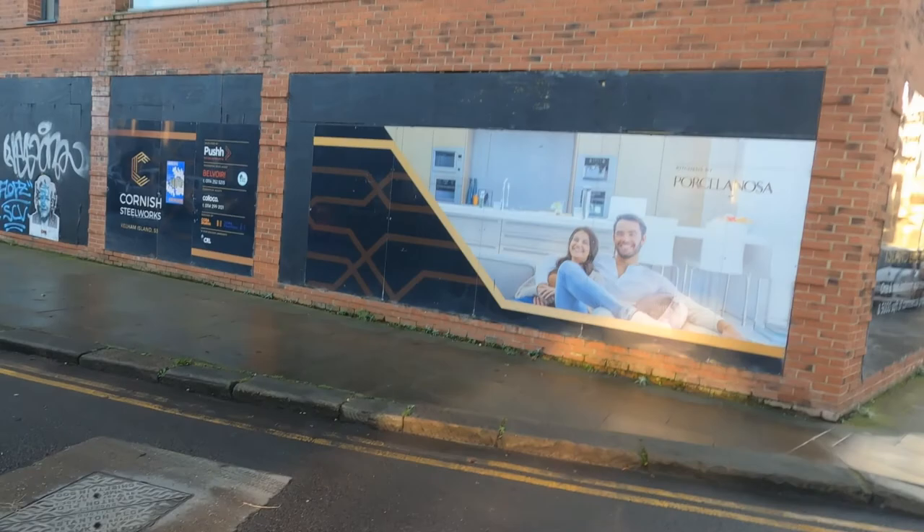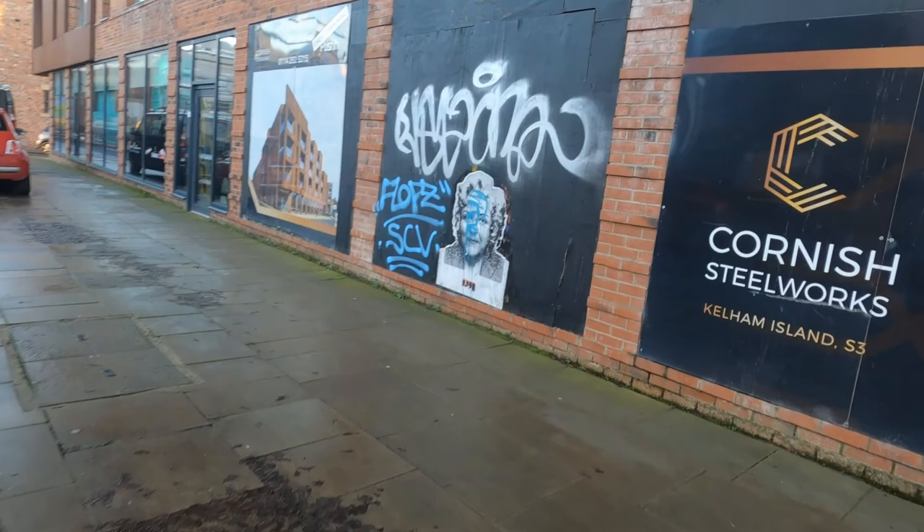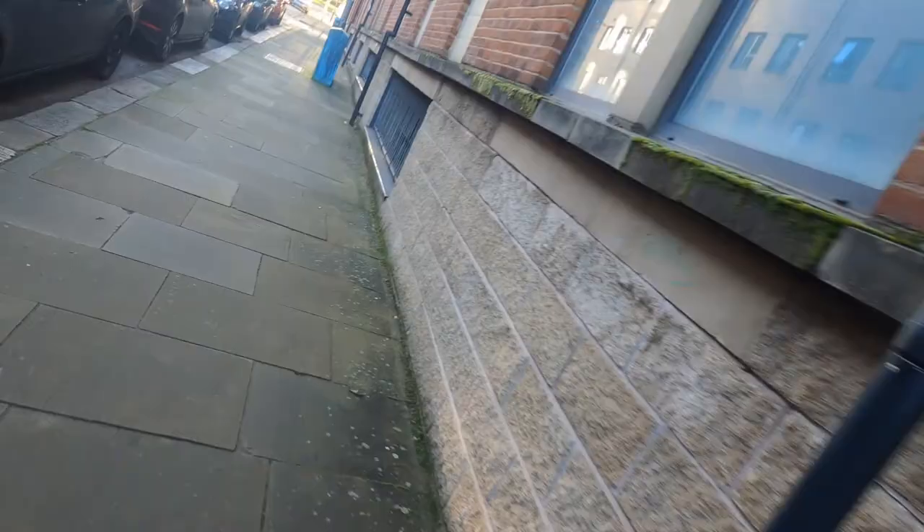Now, out of all the street art I was coming to look at, this is one I wanted to see the most, and I nearly walked straight past it. Look — it's Pat Butcher!